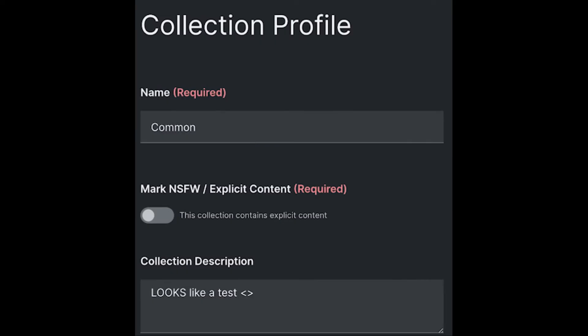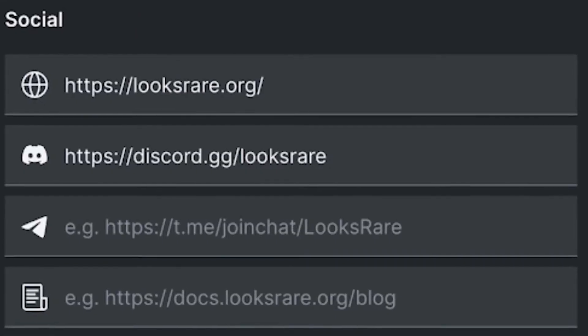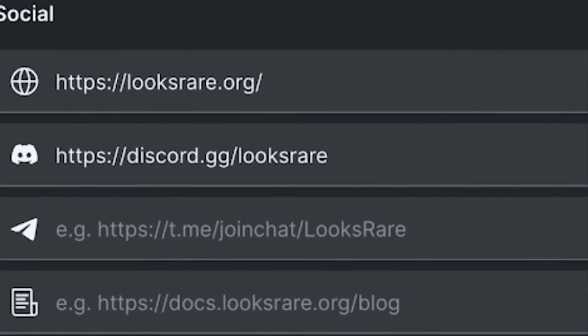Then, set up your collection profile. First will be the name of your collection on the LooksRare platform, including how it will appear on your collections page. Make sure that it is simple and searchable. Then is the collection description that will appear on your collections page, and also in the metadata if someone shares a link to your collection or an item from it. Now, just set up your collection's social links and you are all done.